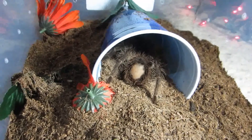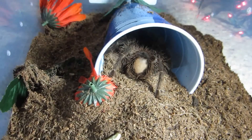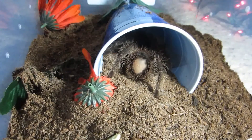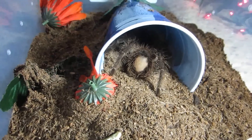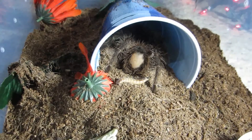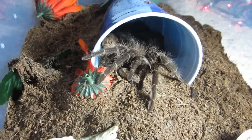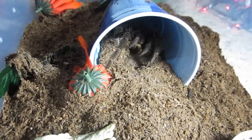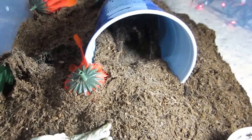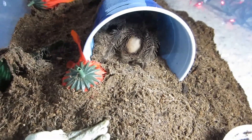The good thing about having a tarantula that kicks hair all the time is that you're not in any kind of doubt whether or not they're about to molt. It's easy to see that this one is not in pre-molt. This is my other Lasiodora parahybana, the Salmon Pink. You may have that — you can have another one too, those are kind of small. Very good. Back to the butt.